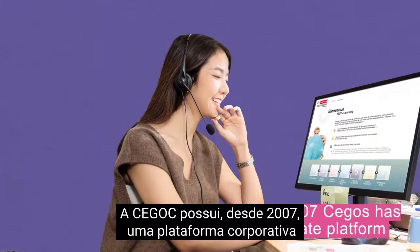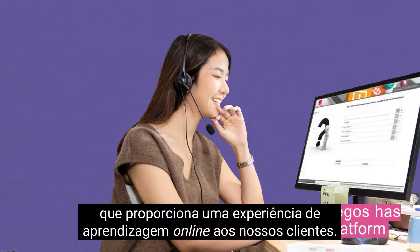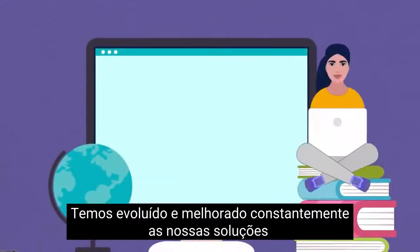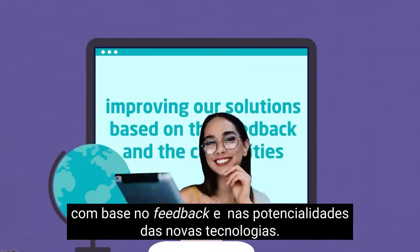Since 2007, Segoes has had a corporate platform to deliver the online learning experience to our clients. We've been always learning and improving our solutions based on the feedback and the capabilities of new technologies.